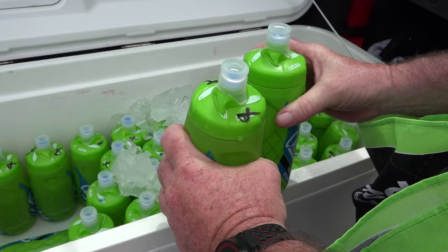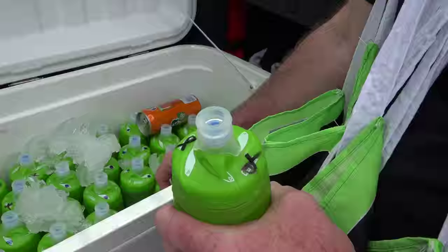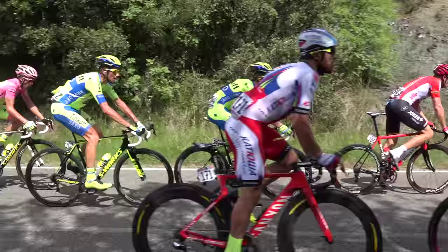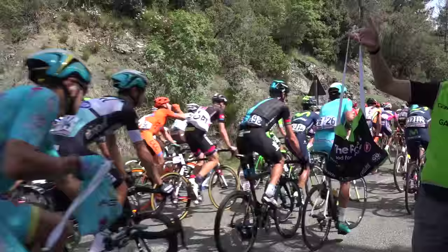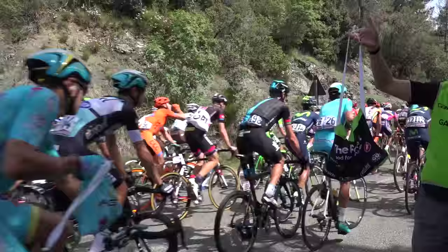Sometimes riders ask for water, but this is usually just to pour over themselves to cool down. Most of the time the European riders drink a lot more water than the American riders. The mineral drink comes from Scratch Labs, which is from America — we've been using it now a couple of years and the lads seem to like it a lot.